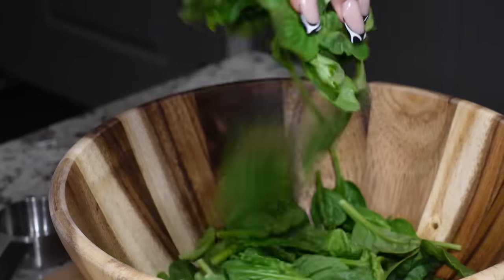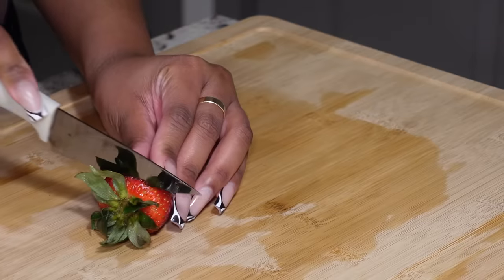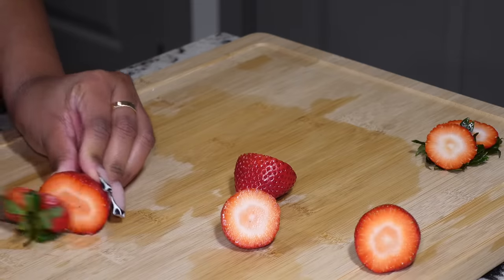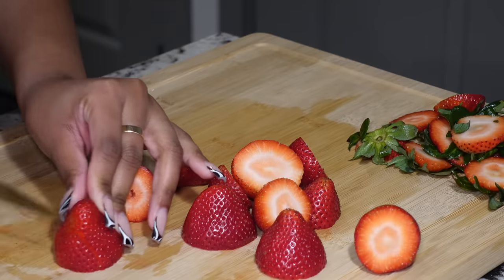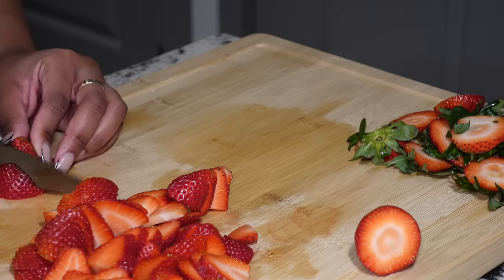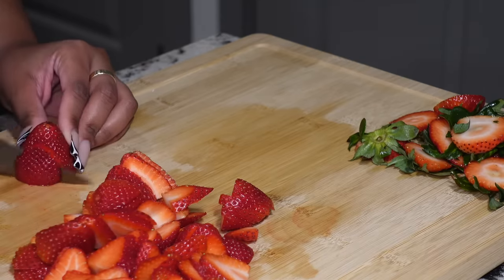That really did break my heart when I dropped them, but I had more pecans so I just started over. Now I'm getting started on the salad itself — I'm adding some spinach and cutting up the strawberries. Everything is washed and dried, and I also added mandarin oranges.